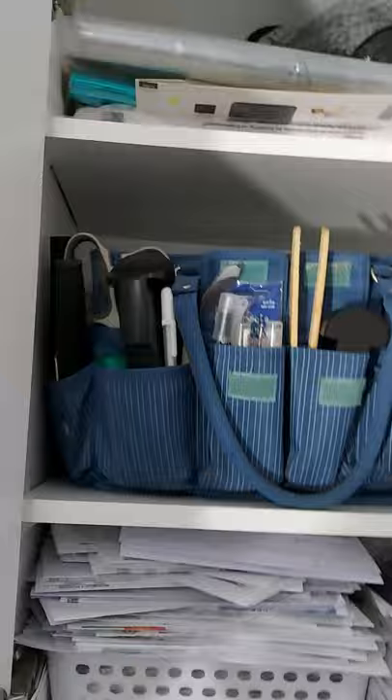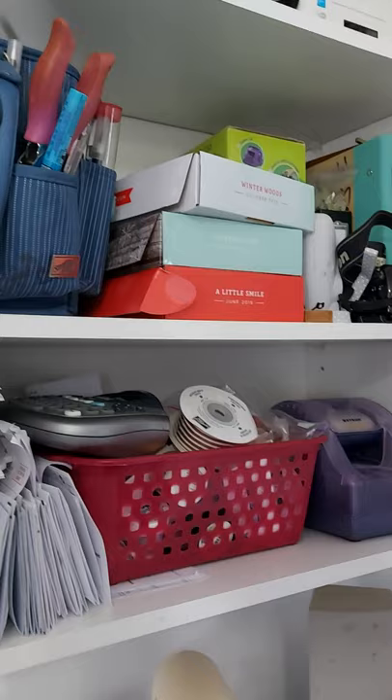This area is mostly just storage — different machines, my selfie printer, paper pumpkins, and this is a basket full of retired things that I use as prizes when I have events.